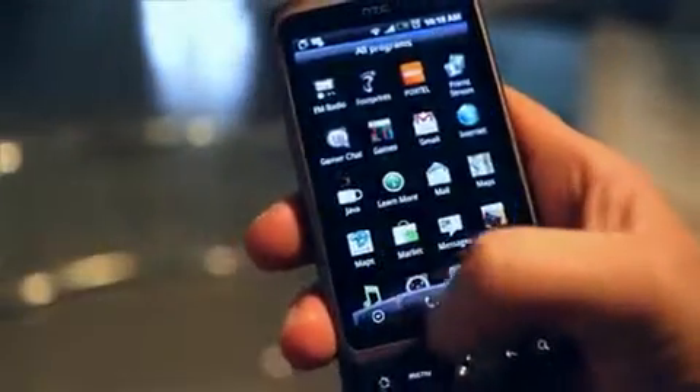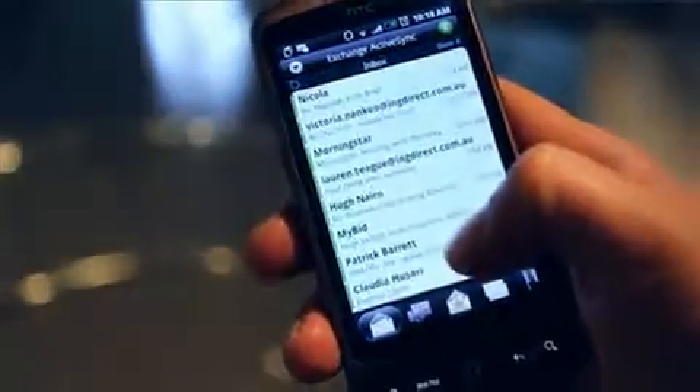Just because you're out of the office doesn't mean you have to be away from the tools that you need to do your business. A smartphone is a great way to check your emails, calendar, contacts, even the office intranet. What that means is you can make use of that downtime. So if you're early for a meeting, why not get some extra work done?